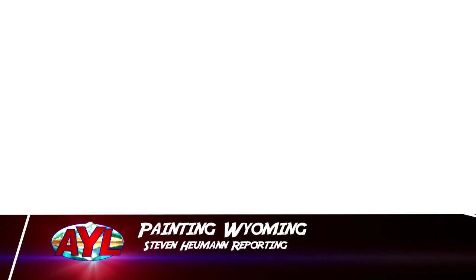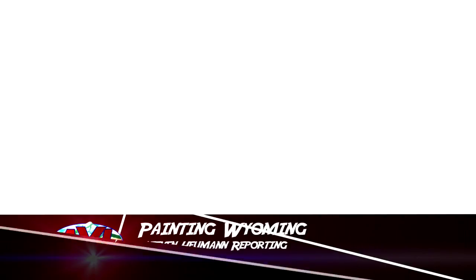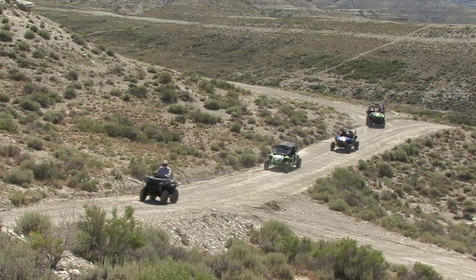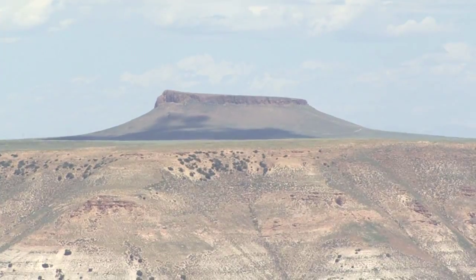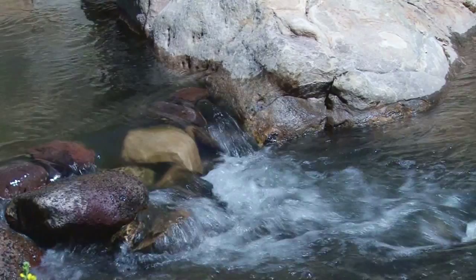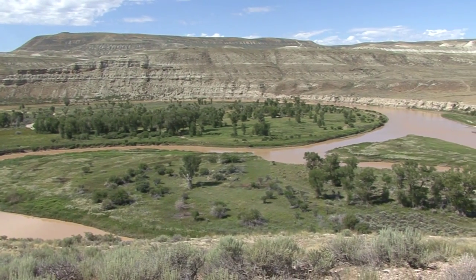A painting starts out with a blank canvas, a pale nothingness of possibility. Adventure is the same in a lot of ways. You start out with nothing, and then you slowly start adding radiant red mountains, lush green trees, and the sparkling blue of rivers. Suddenly, your view is one of vibrant color and even more exciting possibilities.